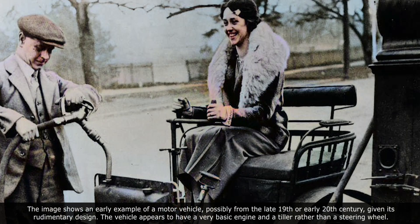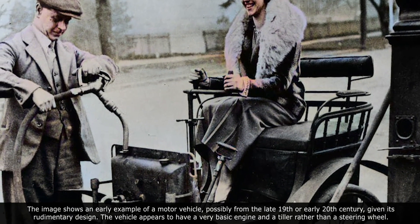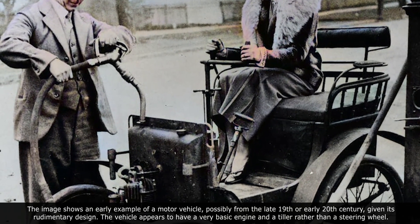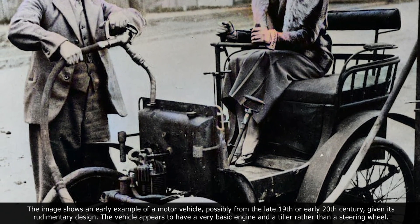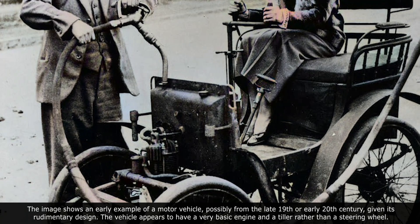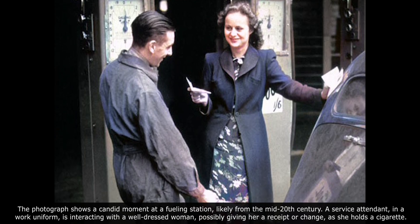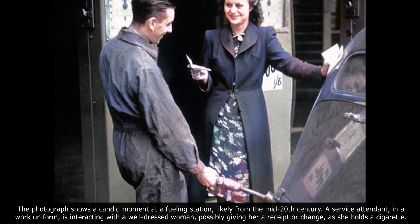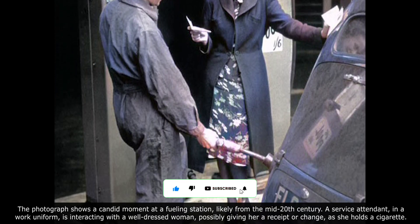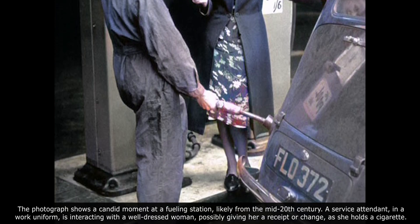The image shows an early example of a motor vehicle, possibly from the late 19th or early 20th century. Given its rudimentary design, the vehicle appears to have a very basic engine and a tiller rather than a steering wheel. The photograph shows a candid moment at a fueling station, likely from the mid-20th century. A service attendant in a work uniform is interacting with a well-dressed woman, possibly giving her a receipt or change, as she holds a cigarette.